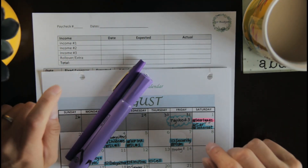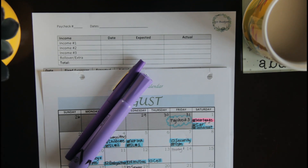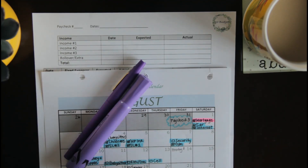Today's video we are going to be doing a paycheck number one budget for the month of August. Just to give you a little background, I am married. We are a two-income household. We have three kids. My husband and I are new to budgeting as of September of last year. We began our debt-free journey in February of this year. We are paycheck by paycheck zero-based budgeters. So I'm going to show you guys how I do that process using sheets that I have created.